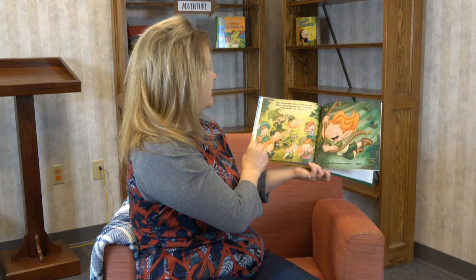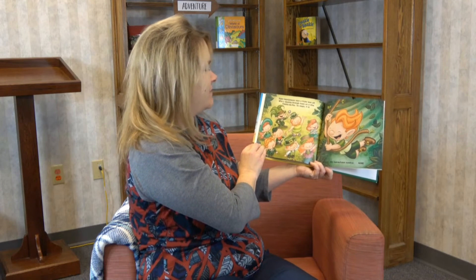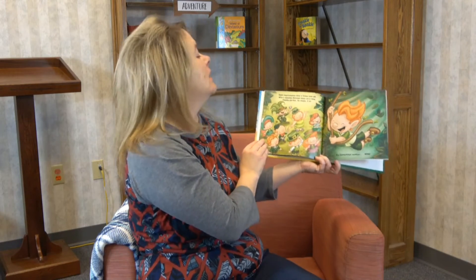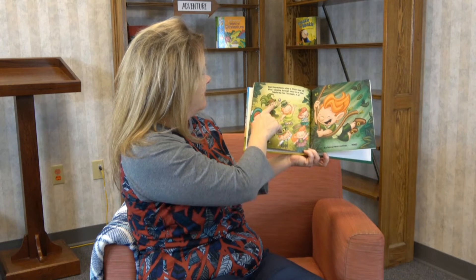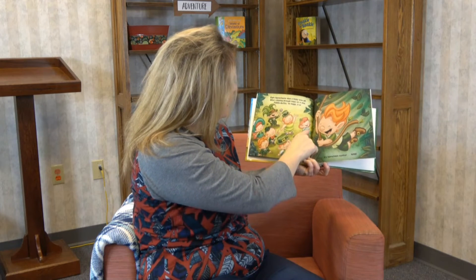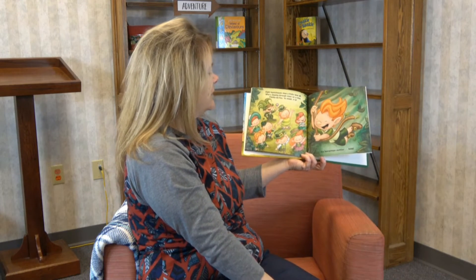"Eight leprechauns view a frisky wee elf who's zipping through trees on a vine. Fiddle to fizz, 'tis magic it is — it's leprechaun number nine!" Now there's nine — one, two, three, four, five, six, seven, eight, and here comes number nine in the forest, swinging on the vine.